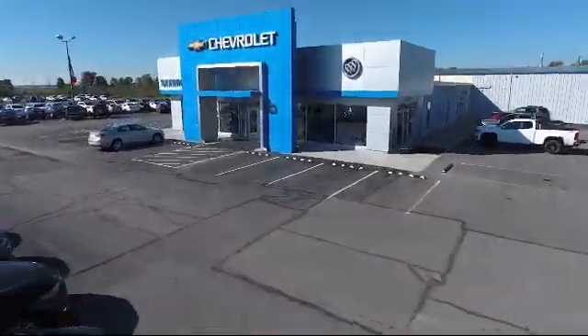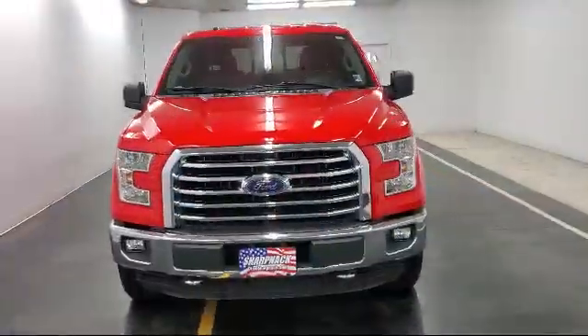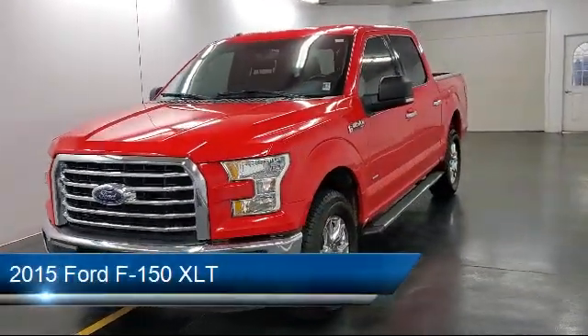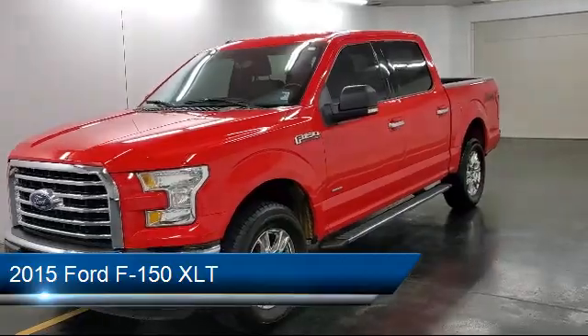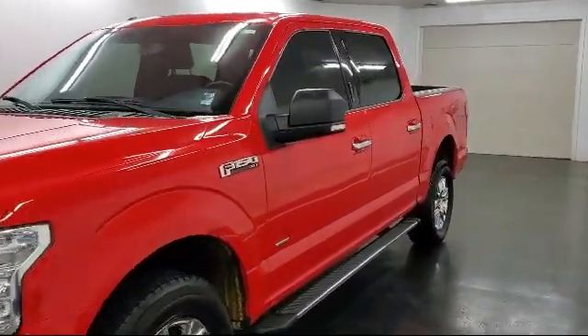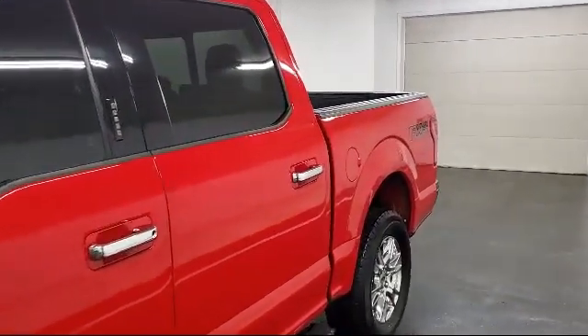Welcome to Sharp Neck Chevrolet Buick Cadillac. Here's a look at another one of our great vehicles from our inventory. It comes equipped with four-way passenger seat with manual recline, towing equipment including trailer sway control, auto locking hubs, and part-time four-wheel drive.